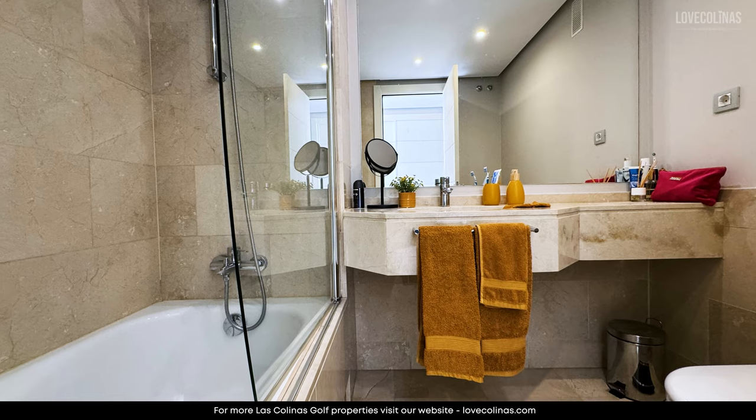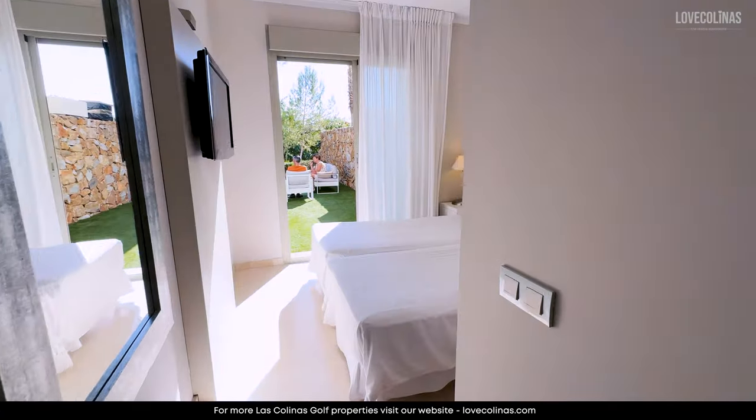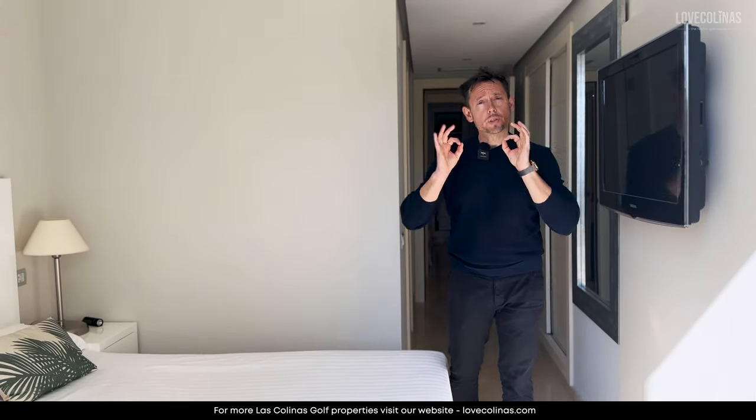This way we access the master bedroom — a big built-in wardrobe, a really good size double bed. One of the things we really like about this apartment is that it's really cozy, it has a warm feeling, and it's in pristine condition.